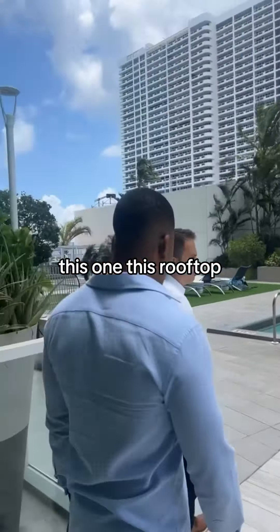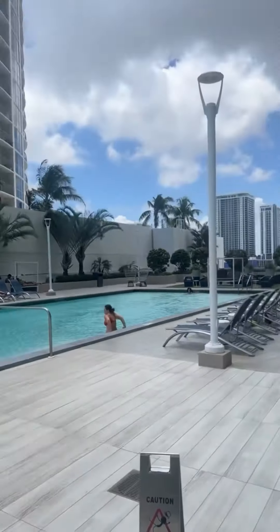We went to go see this other place in Brickell. This rooftop was pretty okay — a lot of wind.